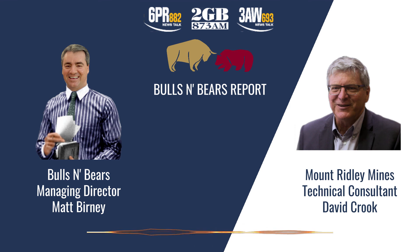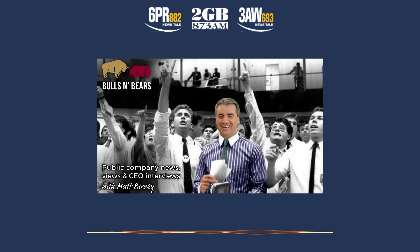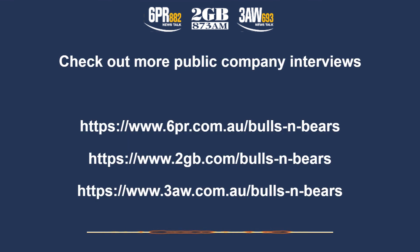David Crook from Mount Ridley Mines, thanks for joining me on Bulls and Bears today. Remember, we're only here to give you information, not advice, which you should of course seek independently. I'm Matt Burney and this is Bulls and Bears. For more public company CEO interviews, go to the Money page on the 6PR, 2GB and 3AW websites and click the Public Companies tab.